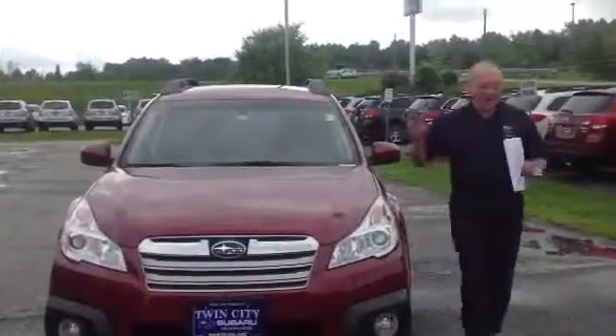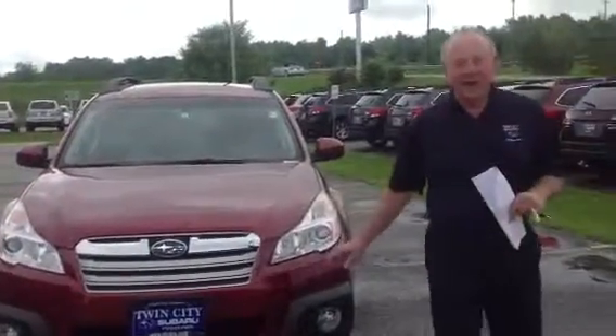You had an inquiry regarding the new 2014 Outback. Here it is, a short little clip.